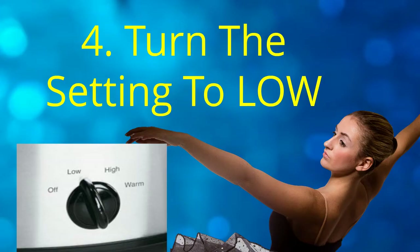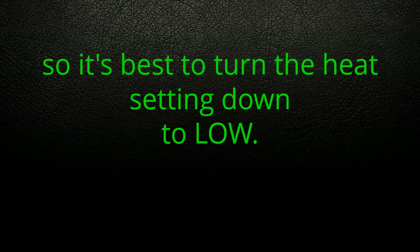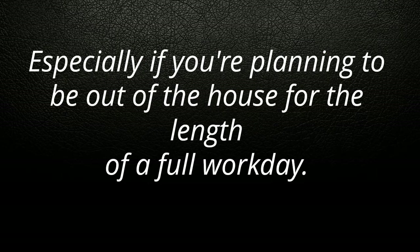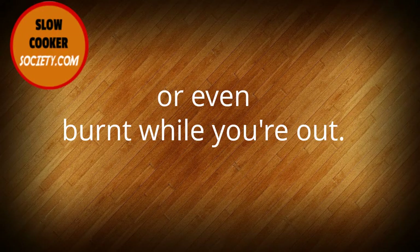Tip 4: Turn the setting to low. Slow cooker recipes are devised to cook over several hours, so it's best to turn the heat setting down to low, especially if you're planning to be out of the house for the length of a full work day. The low setting will slow down the cooking process, ensuring that your meal isn't overcooked or even burnt while you're out.